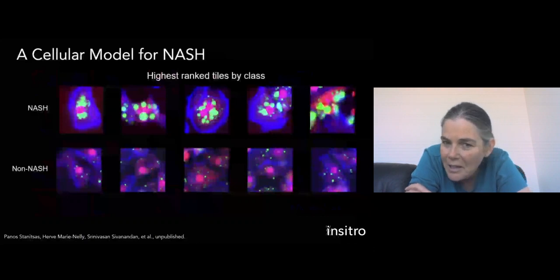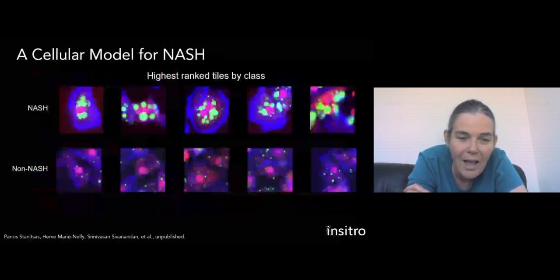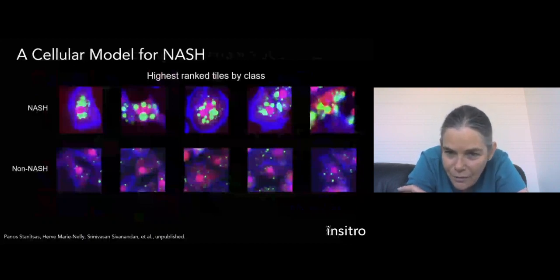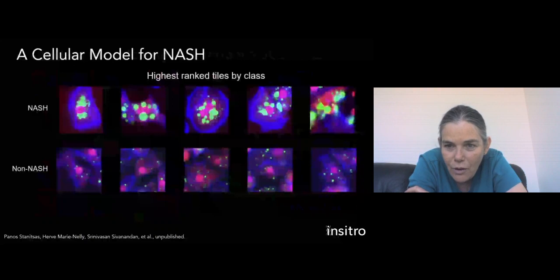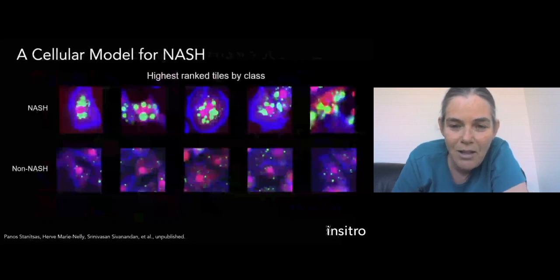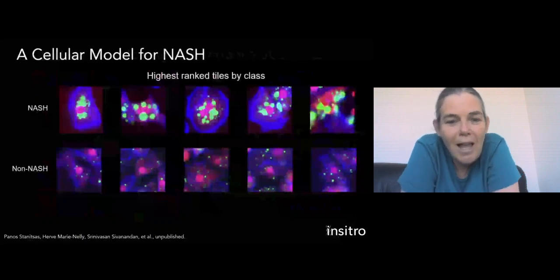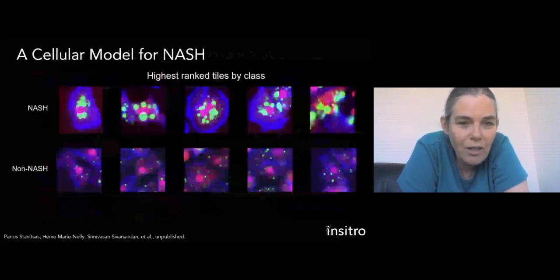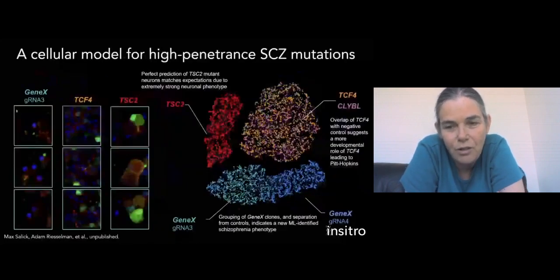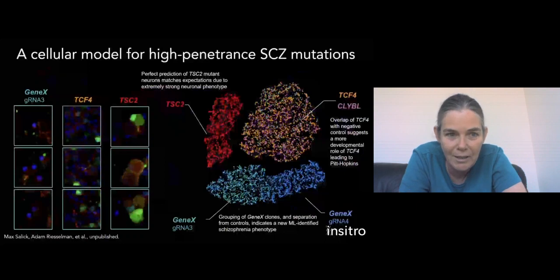Moving to something more relevant to our actual problems, we did the same for NASH. Here we used primary NASH hepatocytes taken from NASH patients and healthy individuals via liver biopsy. Even trained cell biologists shown these cells under the microscope could not see the difference between NASH and non-NASH cells. However, the machine learning model was quite nicely able to separate them with high accuracy. We're using this as a surrogate to uncover underlying biology. When we examined the most extremely ranked tiles for NASH versus non-NASH, we saw a clear phenotypic difference: accumulation of large lipid droplets at the nuclear membrane — a phenotype quite relevant to the disease.